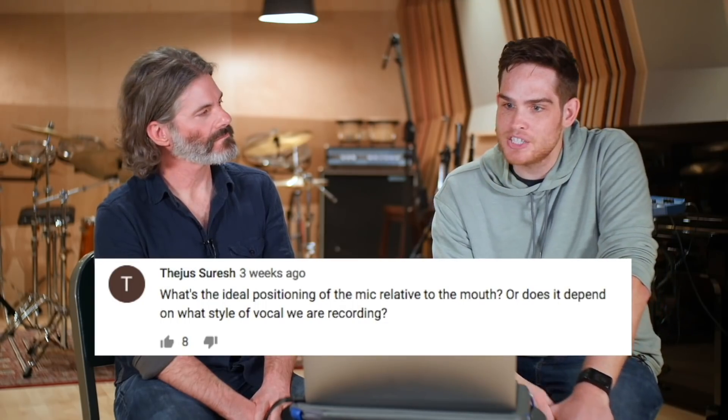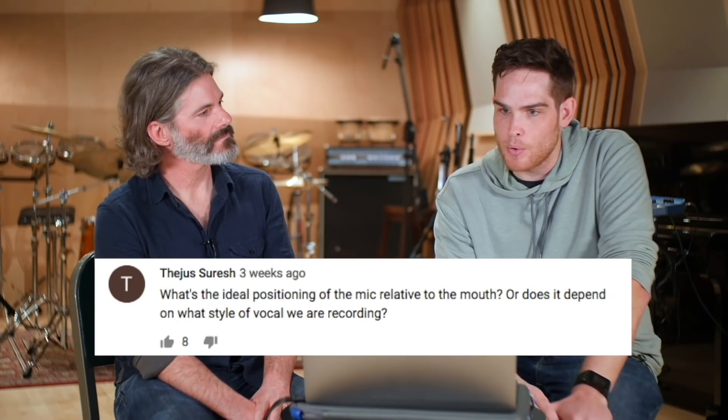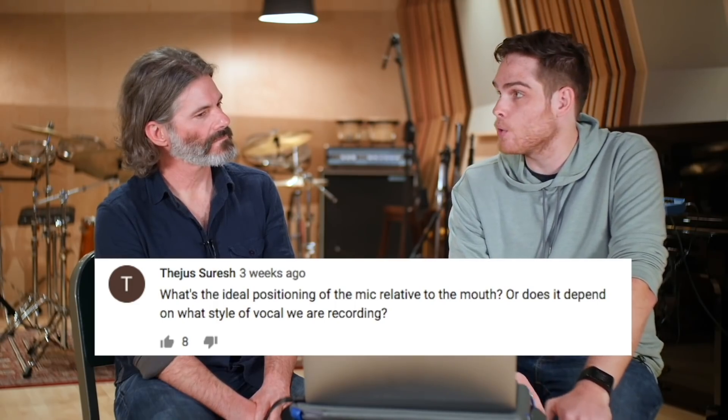So number one, what's the ideal positioning of the mic relative to the mouth, or does it depend on what style of vocals we are recording? Like, how close does it need to be? Style of vocal — only occasionally. If you're doing something that was more meant to sound more classic, you would observe more older recording techniques, older traditions where the mic was maybe up a little bit higher and away from the vocalist, like the way you might see Frank Sinatra singing at Capitol Records. But typically, somewhere around the nose, upper lip, for where the diaphragm is, to sing into.